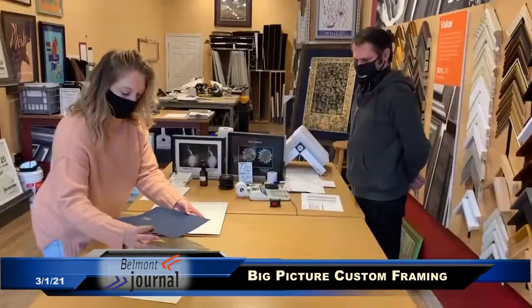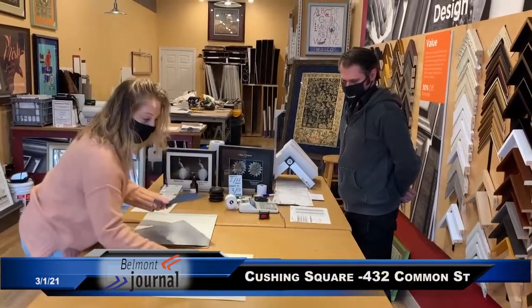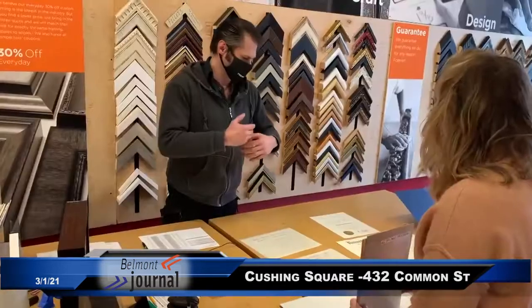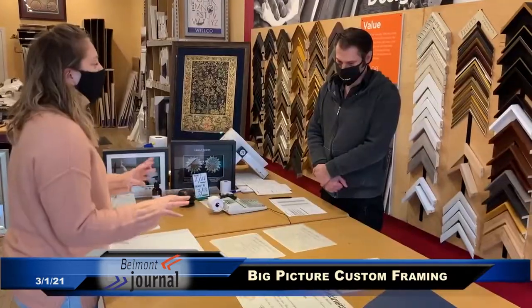Custom framing is to give more of a custom cut for any of the pieces, be it diplomas, paintings, historical items, or even puzzles. It's been a wide range of items that we are able to frame. We do have slight limitations here or there, but pretty much we have done quite a bit.